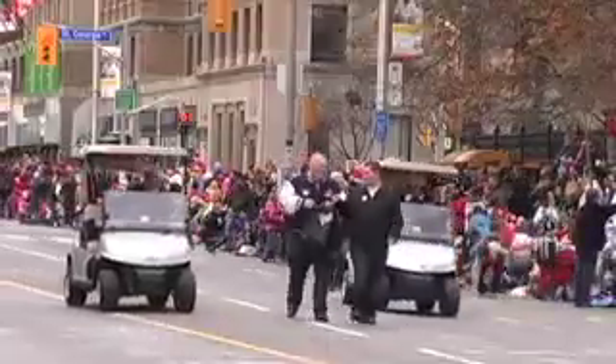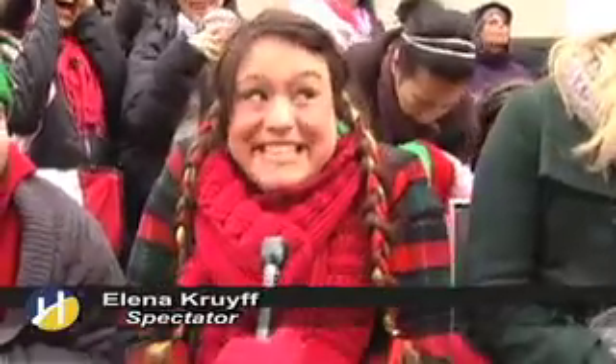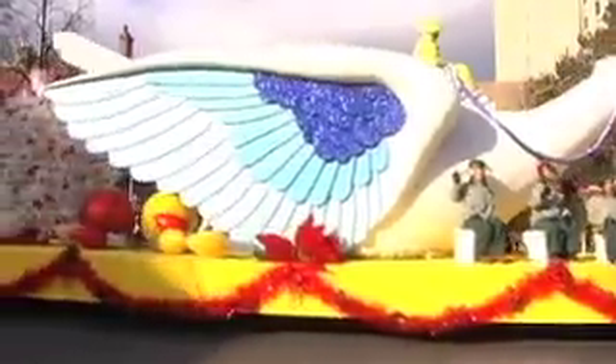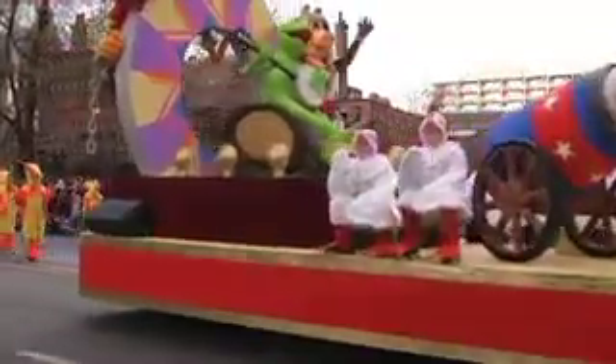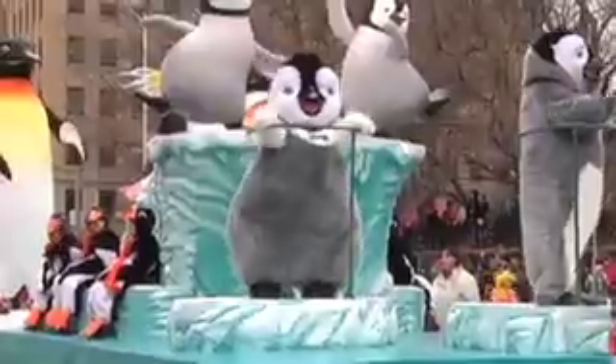It was rumored that Santa was going to bring Mrs. Claus for the first time ever. I heard Santa Claus on the radio this morning — he said she keeps complaining that he doesn't take her anywhere. The swan led the flock of 26 floats, followed by crowd favorites including the Muppets, Looney Tunes and, of course, the Penguins from Happy Feet.